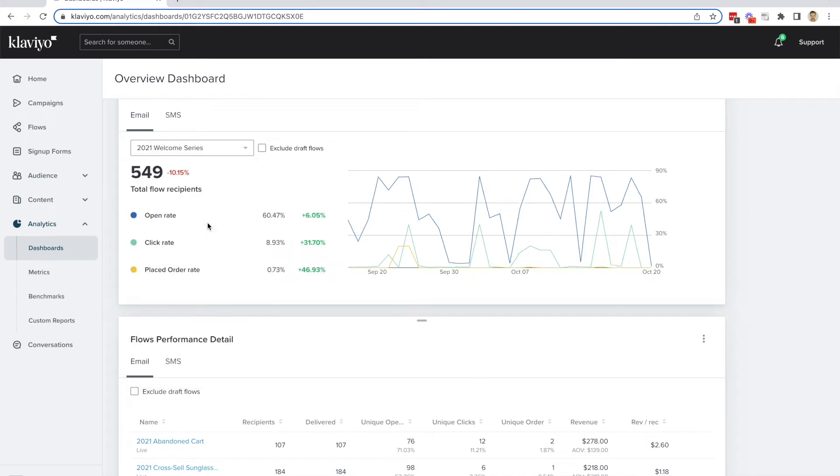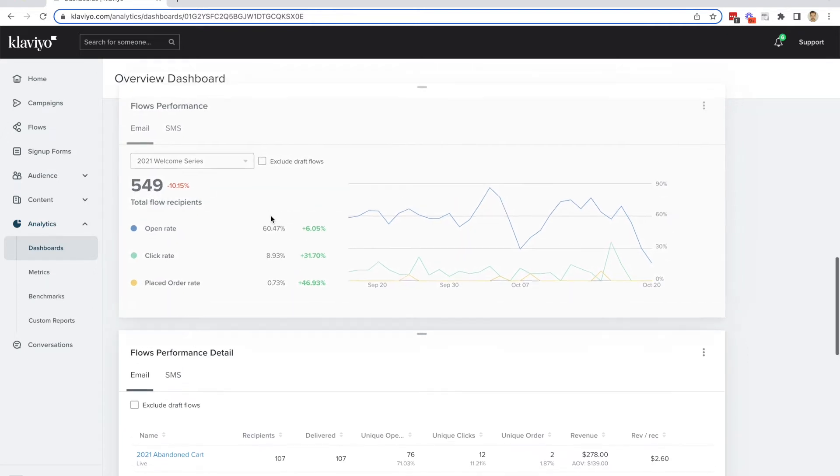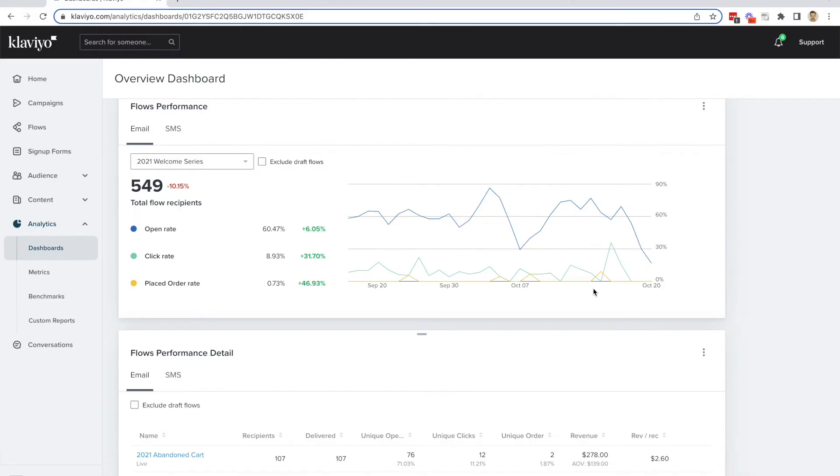What about the welcome series? Most stores have a welcome series set up, and it looks like our open rate there is 60%, with a placed order rate of 0.73%. A lot of stores measure what the conversion rate to orders is for the welcome series, but at least you're getting them back to the page. We took a very quick look and the click rate for a welcome series should be close to 30%. It looks like we're quite below that — you're at 8.9%. So a lot of room for improvement, hopefully.